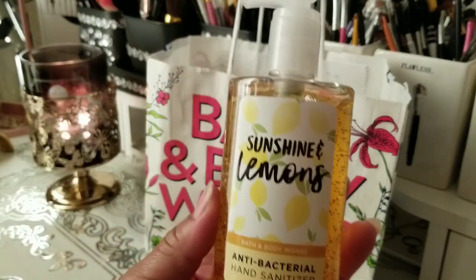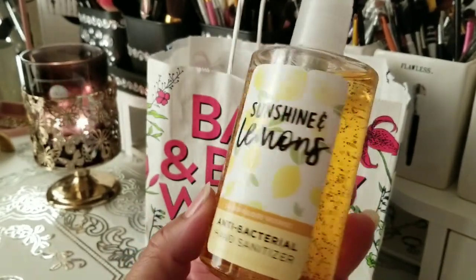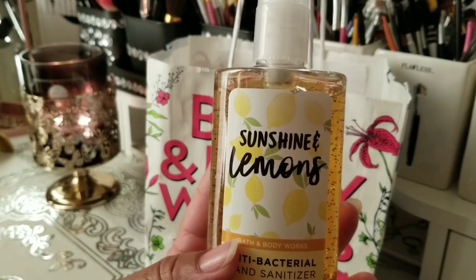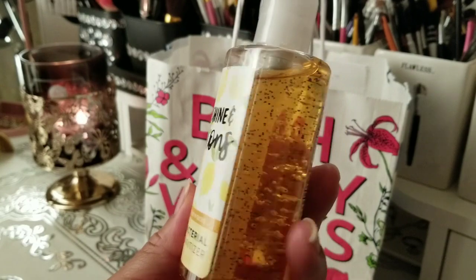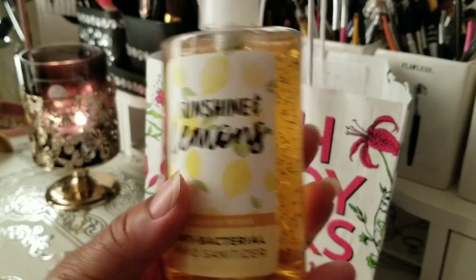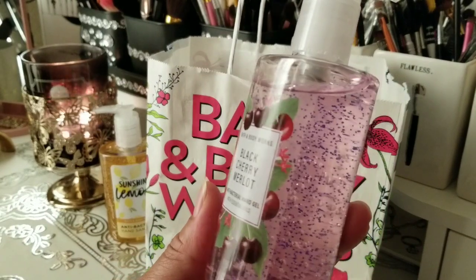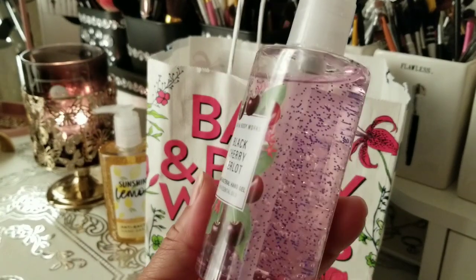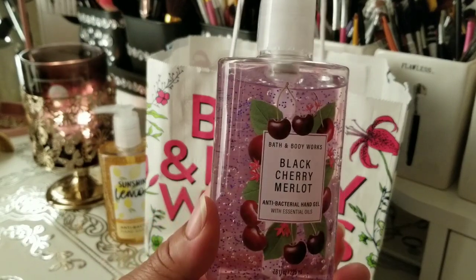The first thing I purchased was this Sunshine and Lemons antibacterial hand soap. I really love the way this smells — that nice lemon fresh smell. There was another lemon one but the sales associate said people bought those up, so I'll have to keep a lookout. I also picked up the Black Cherry Mello, and I love the way this smells as well. When I go back, I'm gonna get two more just to have them on standby.